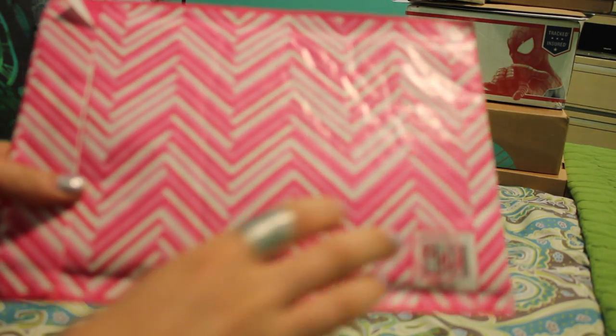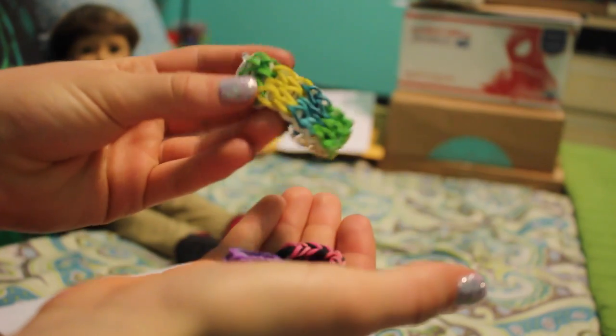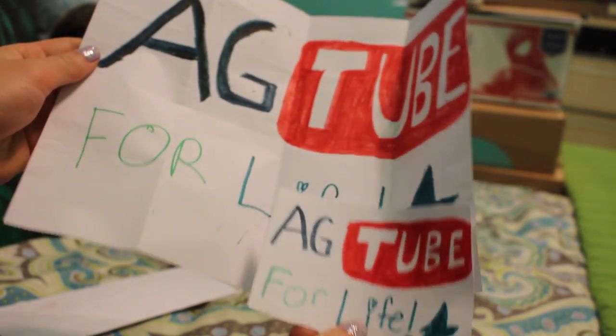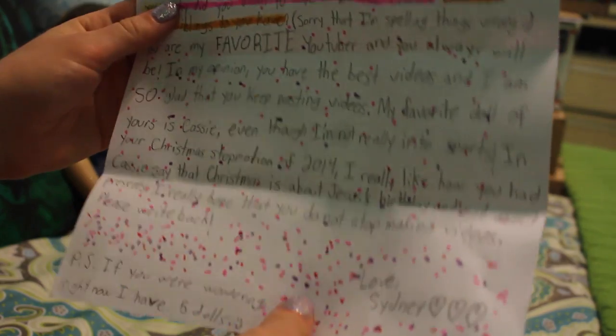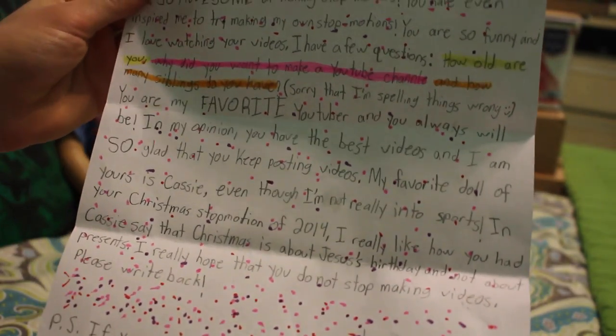This really cute envelope is from Sydney. First of all is this poster that says 'AG tube for life,' and then she sent these rainbow looms. I love this one and how thick it is — it's like a big one and then a little one, so there's one for me and one for my dolls. That's such a cute idea. I'm sorry that you wrote this like around Christmas and I'm just now getting it — I feel really bad, but thank you so much anyways.